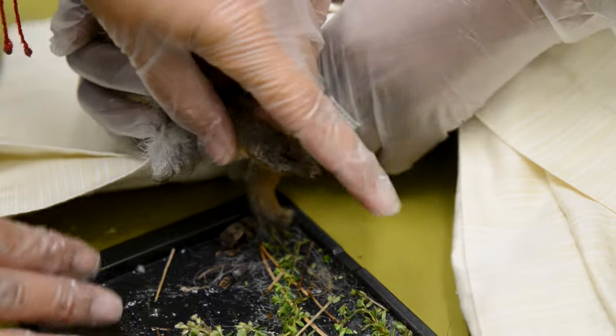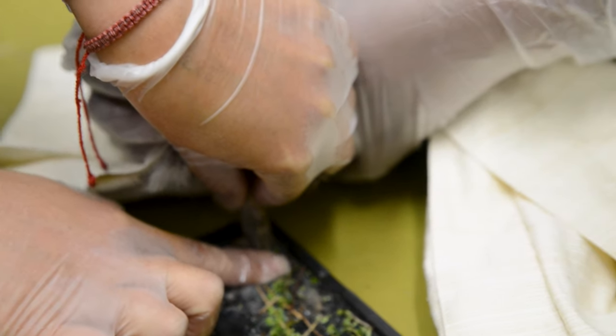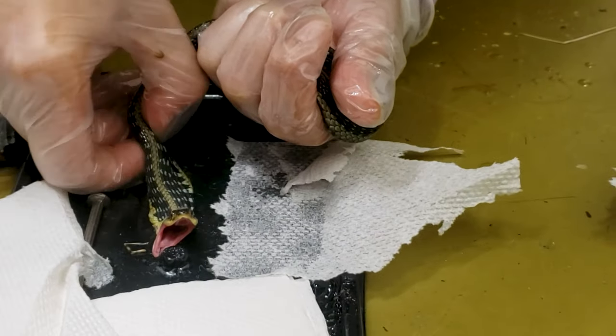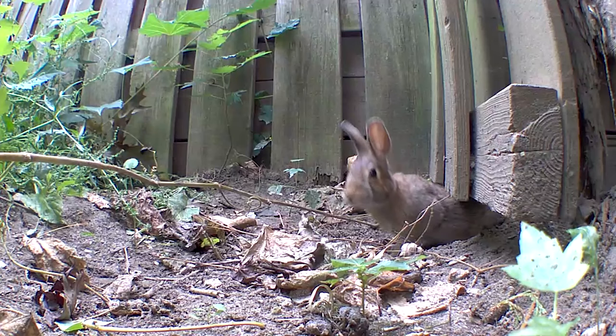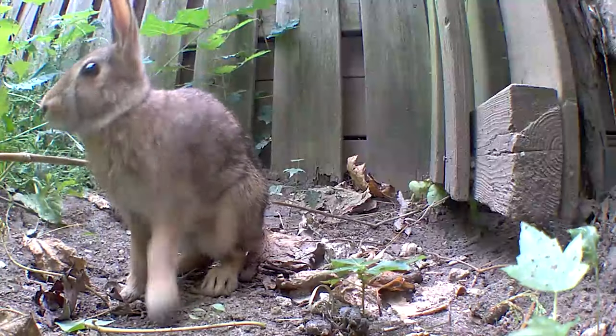A glue trap is something that people typically buy in order to get rid of what they deem pests — anything from bugs to snakes to rodents like mice and rats. They're these little plastic strips or containers that essentially have this very intense adhesive in them. Unfortunately, these are very indiscriminate traps — anything that can walk into them will get stuck in them.